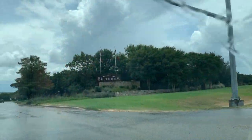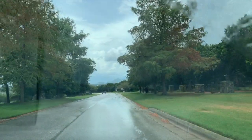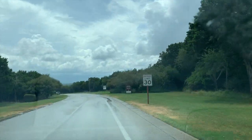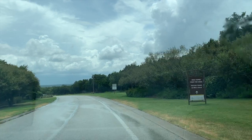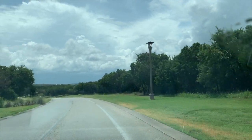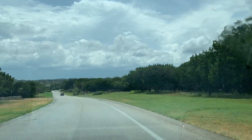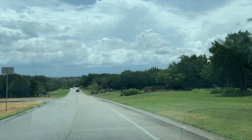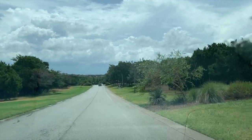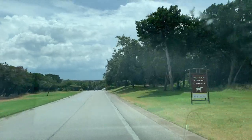Here we are coming into the neighborhood of Belterra. Belterra is considered one of the neighborhoods that is the gateway into the hill country. They have maintained so much green space in Belterra — the hike and bike trails, trees galore. It is really a beautiful place to live, especially if you're wanting to have a feel of the hill country.